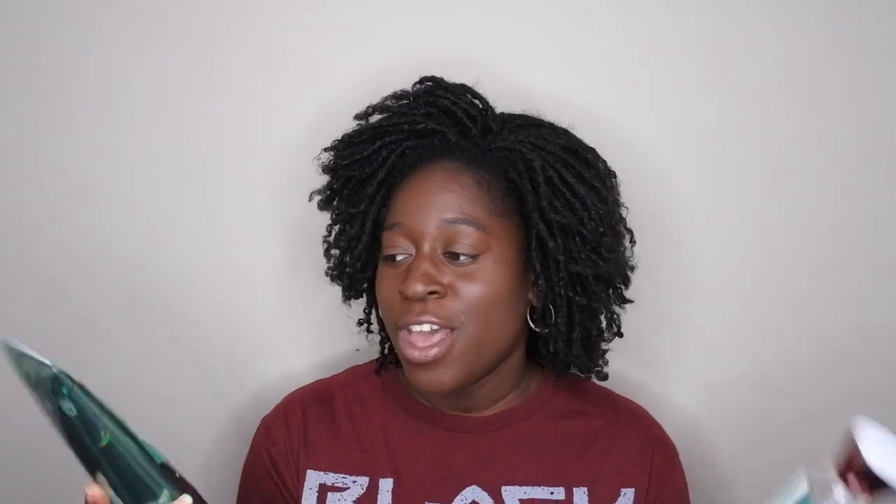I actually bought this and got a couple of backups because I don't want what happened to Coconut Mint Drop to happen to this scent. It's a little bit more chocolatey than I would like, but I do like that hint of mint that brings me back to the Coconut Mint Drop vibes. If you're looking for something somewhat similar to Coconut Mint Drop, it's definitely not an absolute dupe, but Christmas Cocoa and Mint would be a nice number-two option. Let me know your thoughts on Coconut Mint Drop if you've tried it, and also your thoughts on Christmas Cocoa and Mint — they're both very lovely scents. If you like mint or chocolate mint, you'll love either one.